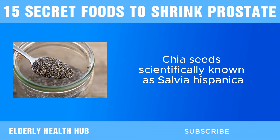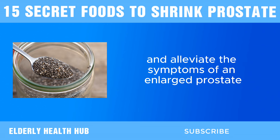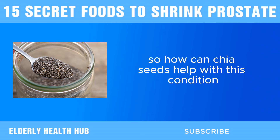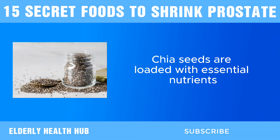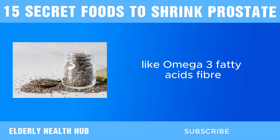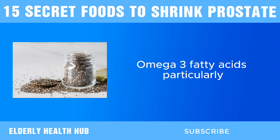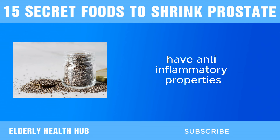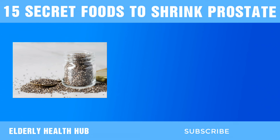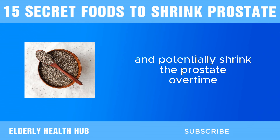Next, we have chia seeds. Chia seeds, scientifically known as Salvia hispanica, are not just a trendy superfood — they also contain properties that can promote prostate health and alleviate the symptoms of an enlarged prostate. Their unique nutritional profile includes omega-3 fatty acids, fiber, protein, and various vitamins and minerals. Omega-3 fatty acids, particularly alpha-linolenic acid (ALA) found abundantly in chia seeds, have anti-inflammatory properties. Since inflammation is often associated with BPH, reducing inflammation in the prostate gland may help alleviate symptoms and potentially shrink the prostate over time.